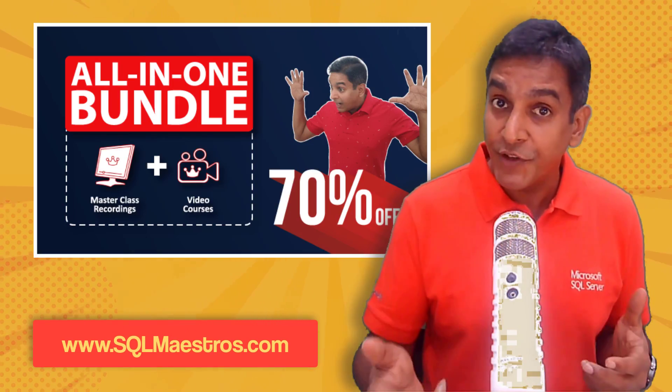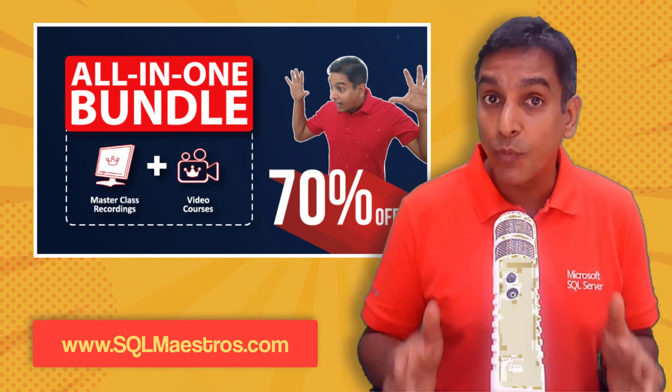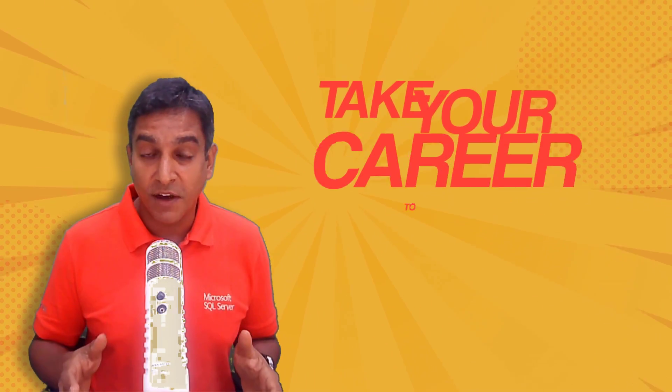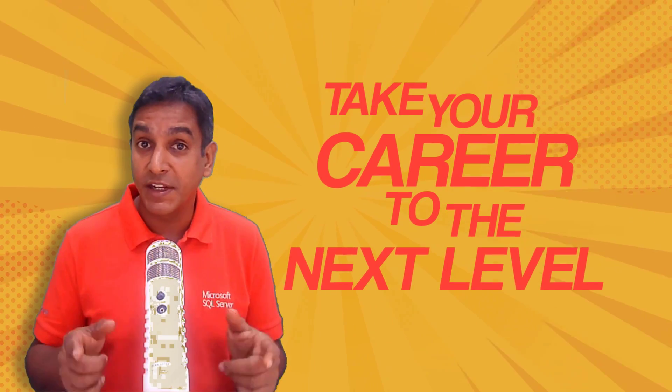Do not wait. Log on to SQLMaestros.com today. Watch a few videos and samples. Be convinced and then subscribe to the all-in-one bundle. Unlock some real stuff that will take your career to the next level.